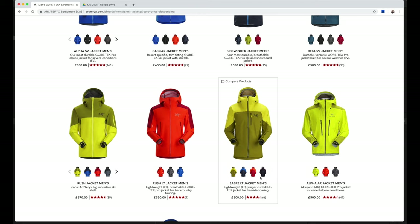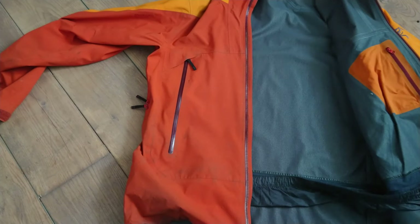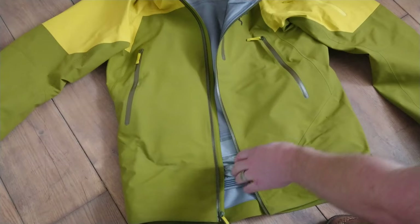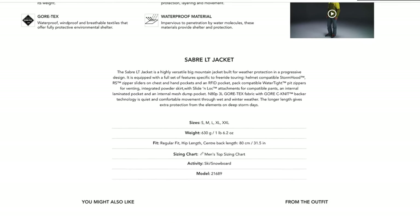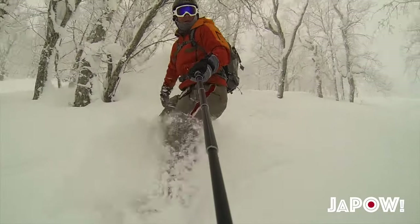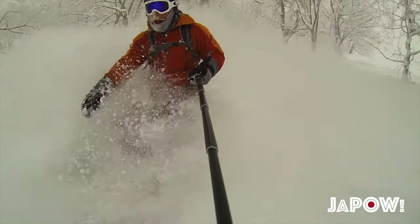So what are the features of this Sabre LT model? LT stands for lightweight, and the most obvious thing comparing my old Sabre jacket to this Sabre LT is the lining. The old Sabre jacket has a furry, almost suede material on the inside, whereas the Sabre LT has a lightweight, almost tent fabric feel. I can feel the weight difference when the jacket's on. Arc'teryx describe it as weather protection for big mountain freeride touring — presumably designed for backcountry skiing and snowboarding in windy, variable weather with lots of powder that wants to get up through the gaps.